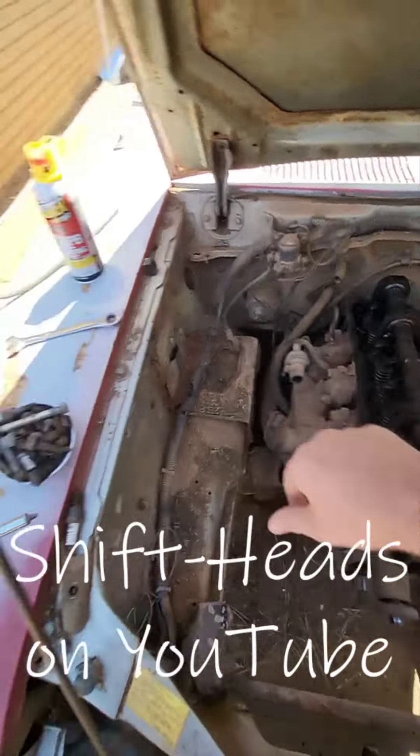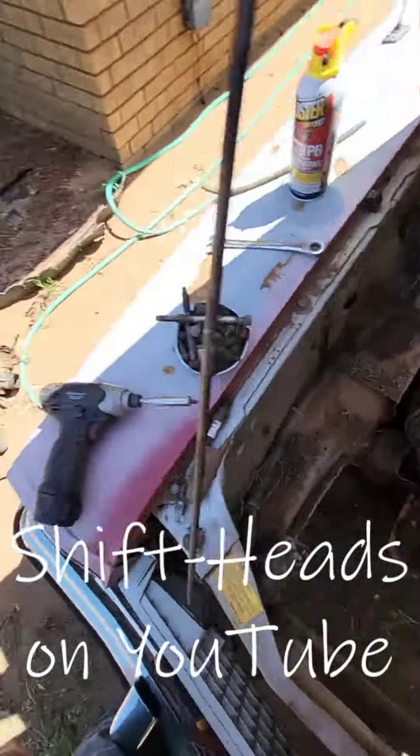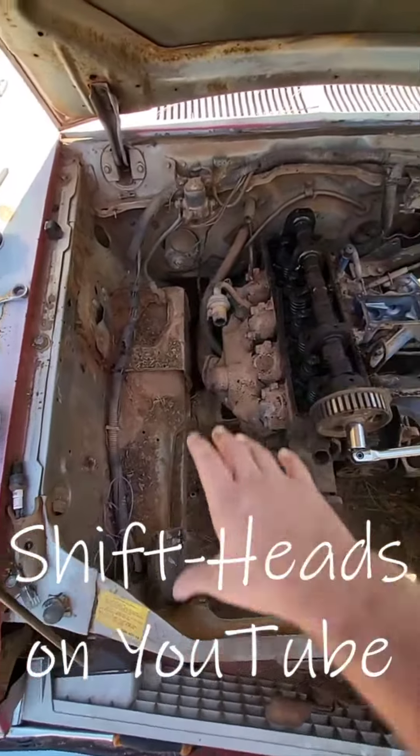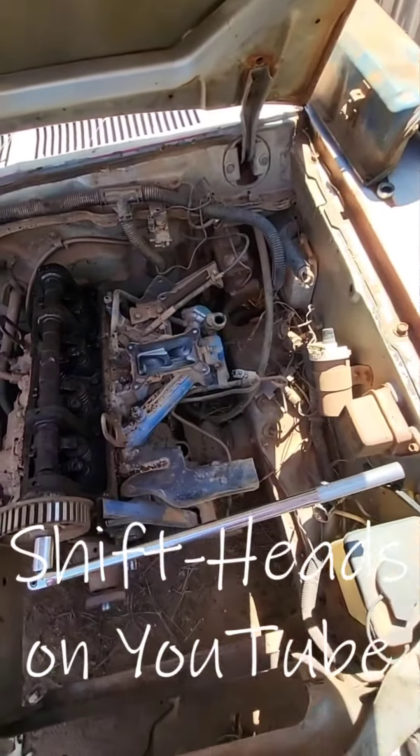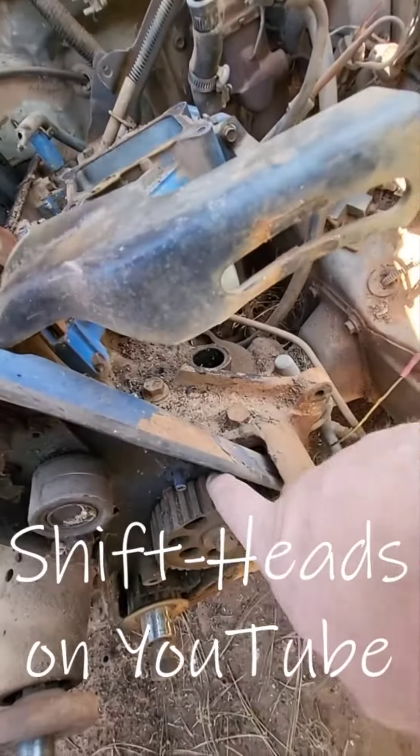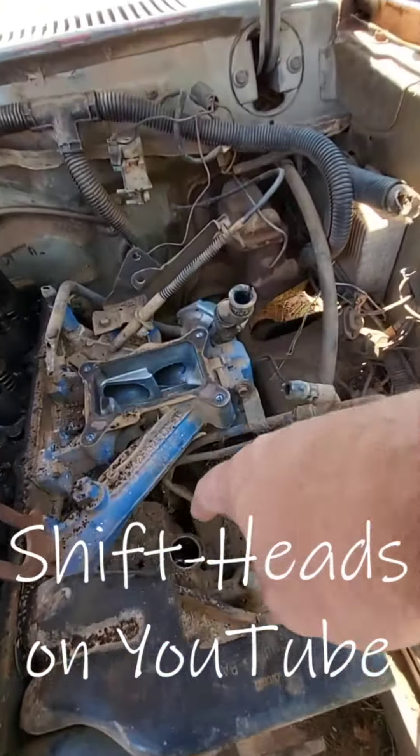I took off a whole bunch of stuff — it's all down there. All of that was crammed in here, so now look at all this room I've got. I took the carb off because it's not going to use that, and I took the distributor out because the gear that drives that and the oil pump is also locked up.